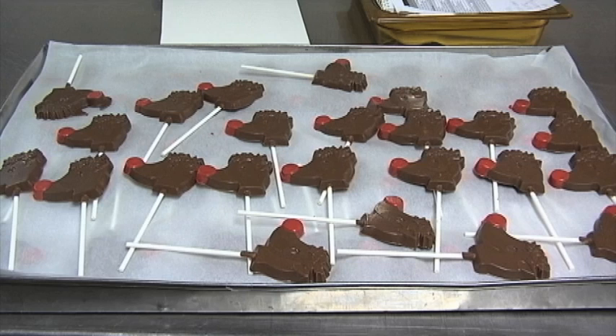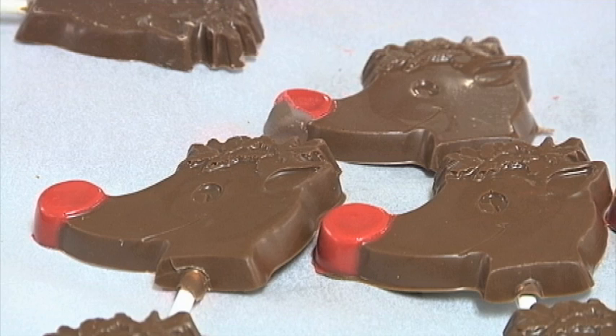Now for the taste test. You can taste the coffee. I also tried a Rudolph Pop — Edward Mark's most popular mold this year. It has a red nose and it's made out of milk chocolate.